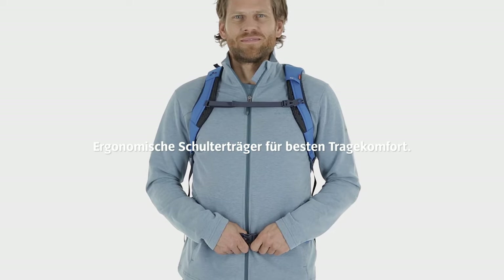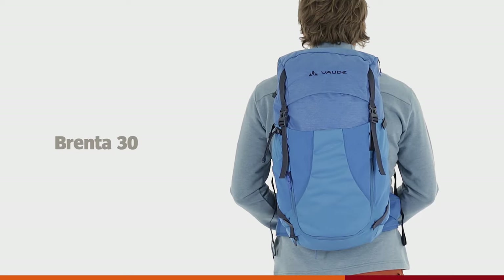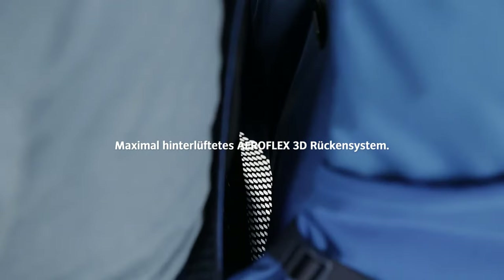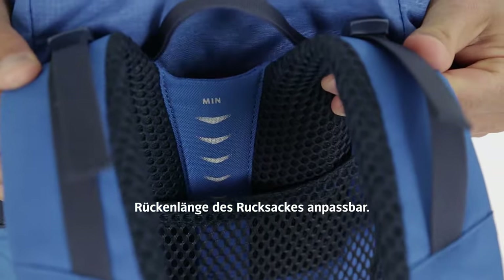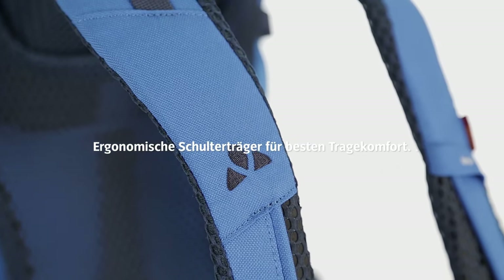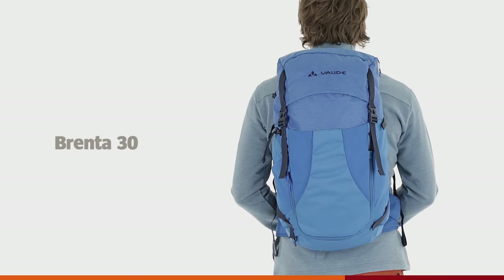For heavy or continuous rain, however, it is recommended to put the included rain cover over the backpack. At higher temperatures, a wide mesh fabric on the carrying system, padded shoulder straps, and hip flanks provide ventilation. With a weight of 1,400 grams, the Brenta is not the lightest model on the market, but it's not too heavy either.